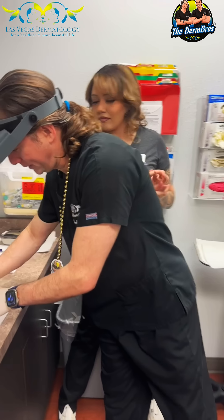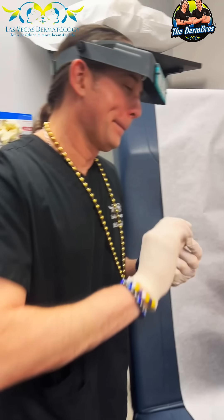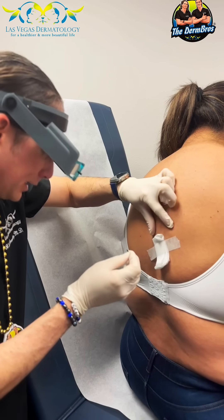We have a cyst today. I insist that we get rid of it. It's hard to tell but it's right here.